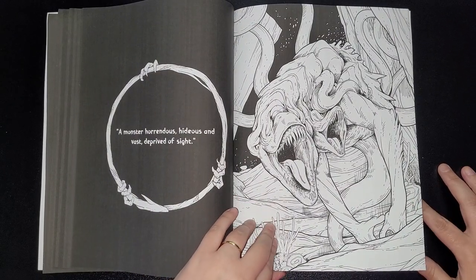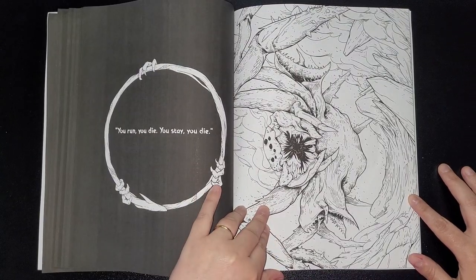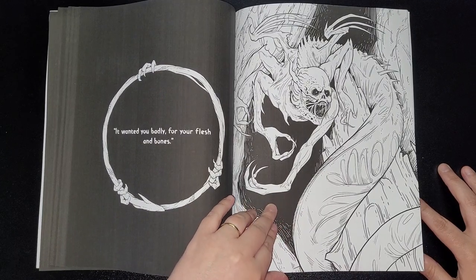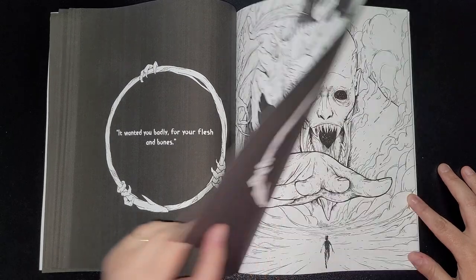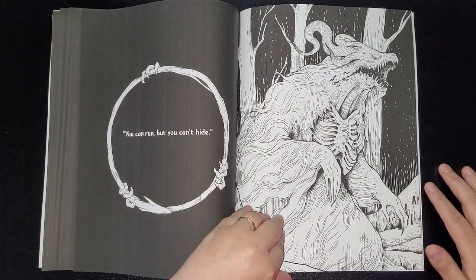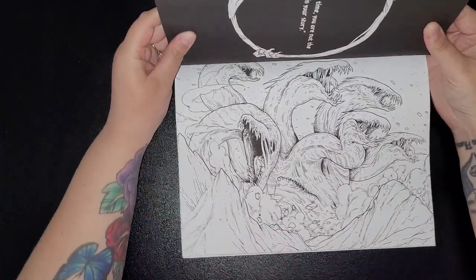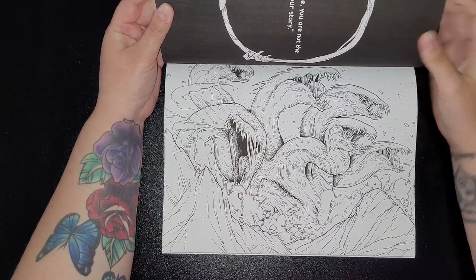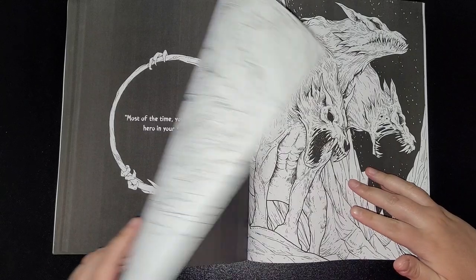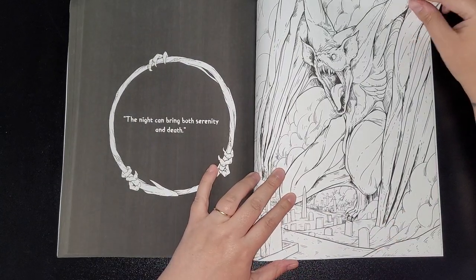'Imagination creates some big monsters.' 'A monster — horrendous, hideous, and vast, deprived of sight.' 'You'll run, you'll die. You'll stay, you die.' 'If it wanted you badly for your flesh and bones.' 'He trembles as death welcomes him.' 'You can run but you can't hide.' 'Most of the time you are not the hero in your story.' 'In the end, aim for the head or you're dead.' 'The night can bring both serenity and death.'